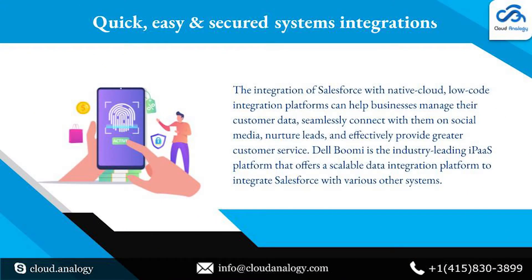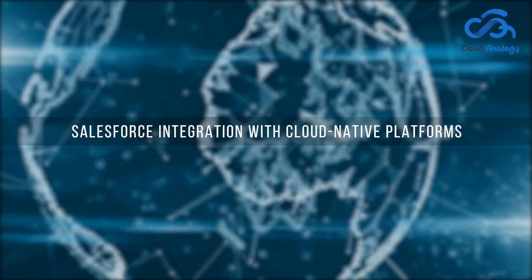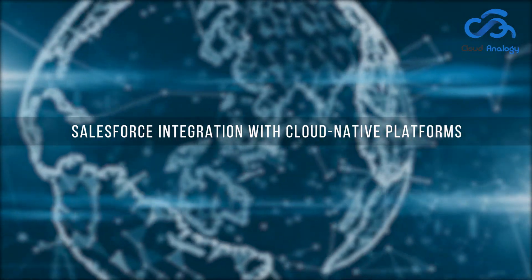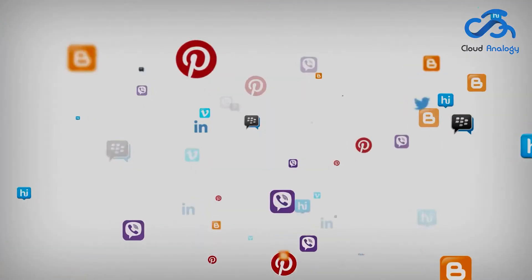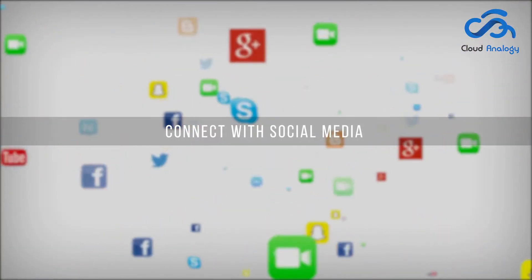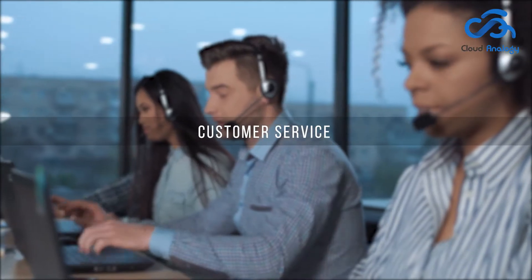Quick, easy, and secure systems integrations: the integration of Salesforce with native cloud, low-code integration platforms can help businesses manage their customer data, seamlessly connect with them on social media, nurture leads, and effectively provide greater customer service.